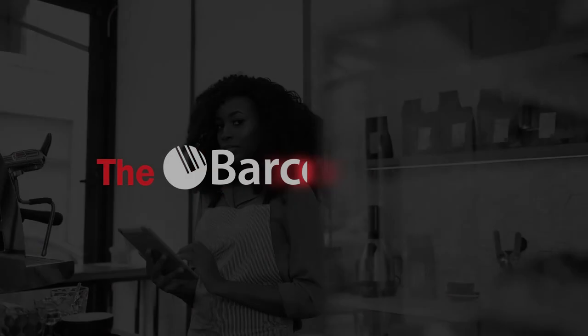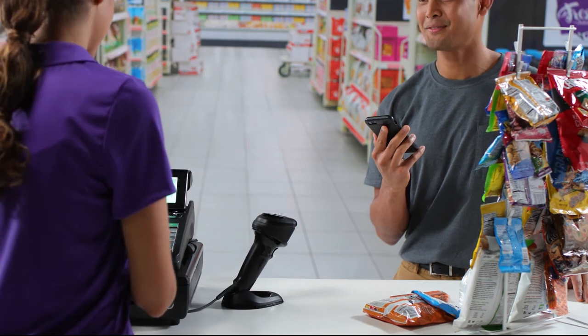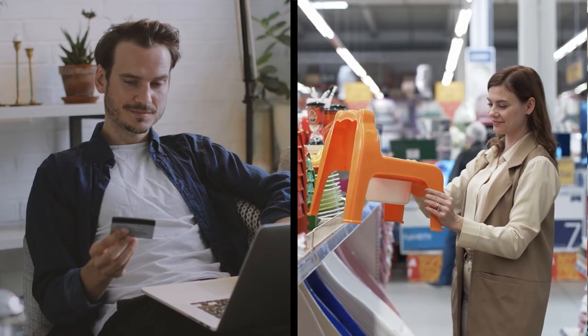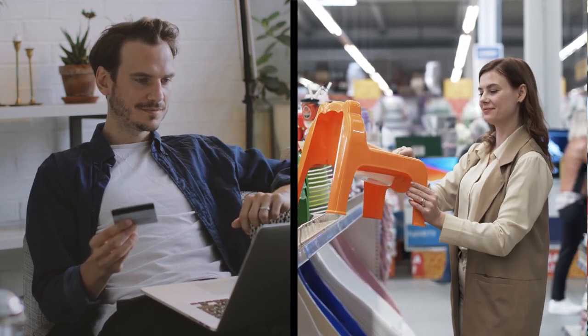And it's all possible with the Barcodes Edge. Only Barcodes pulls together an entire network of industry leaders to empower you with customizable end-to-end solutions backed by on-time, on-budget, large-scale deployments. Whether online or in-store, Barcodes offers a portfolio of services and solutions designed to revolutionize your store.